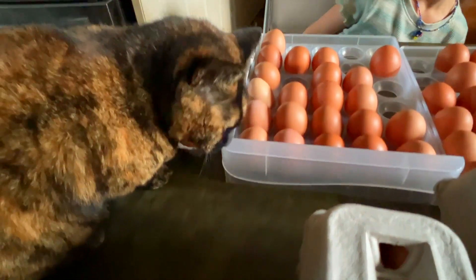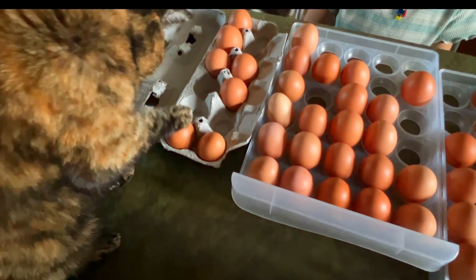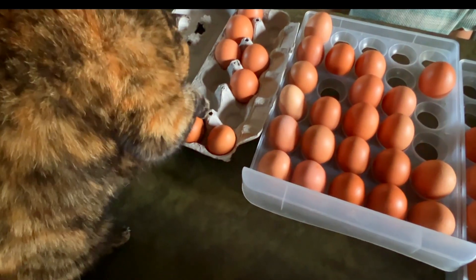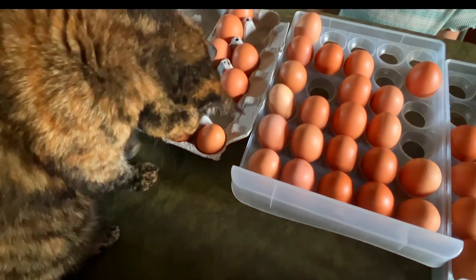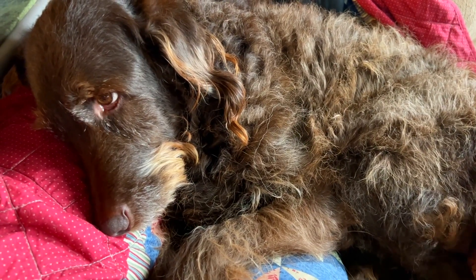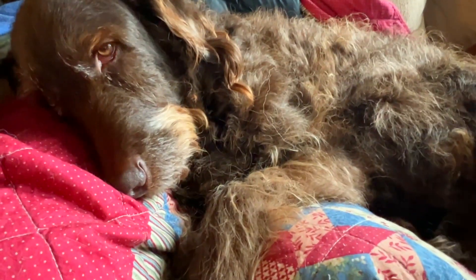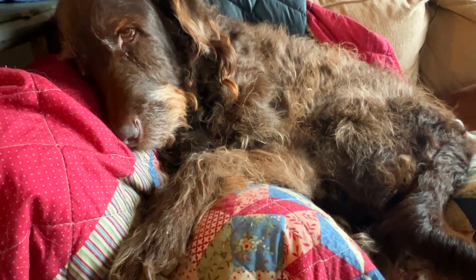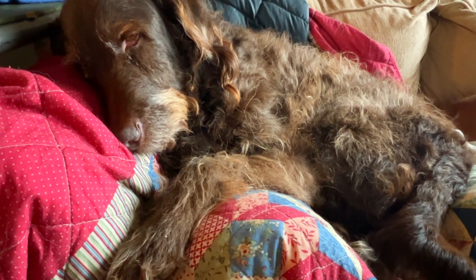Y'all know that I rely heavily on the help of others around here to get my work done and I've always got someone who's willing to lend a helping paw. This is Buster — I call him Bus because he's well over a hundred pounds — and he's trying to take a nap but he keeps seeing me looking at him so his tail is wagging while he's trying to fall asleep.